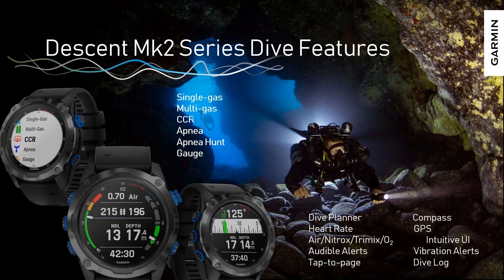The heart of the Descent MK2 series is that it's a dive computer. If you've used a Descent MK1, the dive experience will seem very familiar. We've pulled in our dive profiles and dive types: single gas, multi-gas, closed circuit rebreather, two free diving modes (apnea and apnea hunt), and a gauge mode. We provide two dive planners — a standard dive planner where you can enter depth and time and calculate NDLs, and a basic decompression table generator. All of this is based on the Bühlmann ZHL-16C dive algorithm with gradient factors.